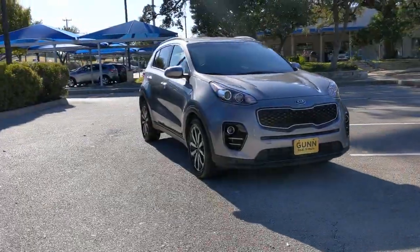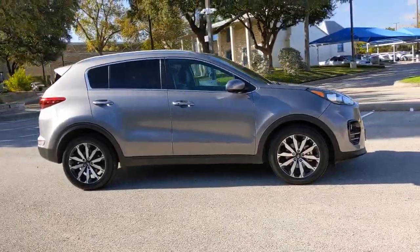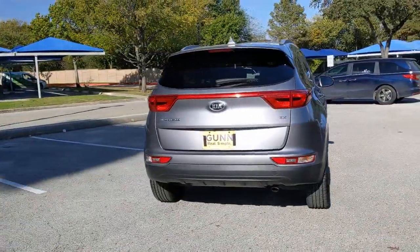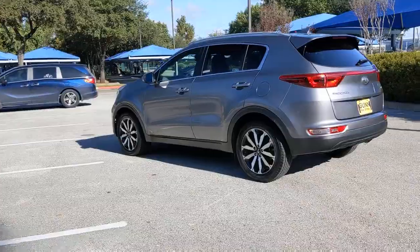You'll have love at first sight with the 2017 Kia Sportage. This vehicle is an outstanding buy with fewer than 70,000 miles on the odometer. Take confidence and your adventurous spirit along on every journey in this elegant and well-equipped Sportage.